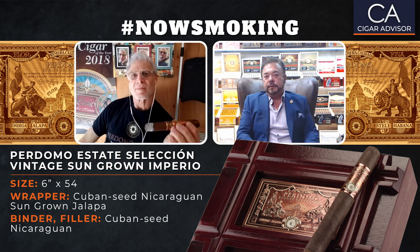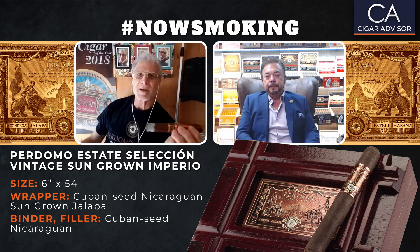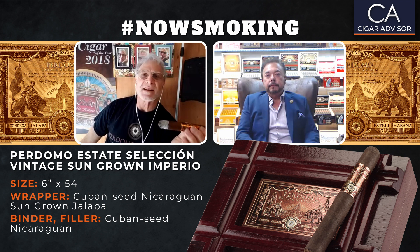Our agronomy team did a great job using the right potassium, phosphorus, and nitrogen to keep that ash nice and white and solid. It's our greatest asset — our workforce in Nicaragua together with our workforce here in the States. They do a wonderful job. You have a pretty high-tech operation over there in terms of your fields.